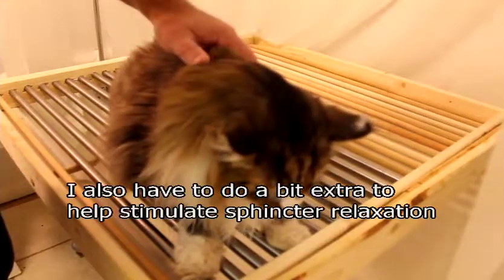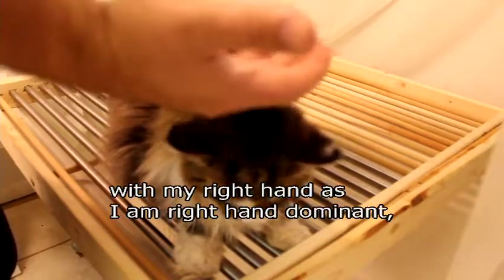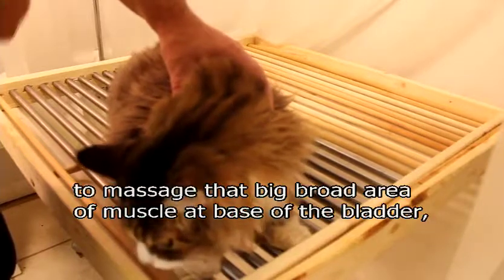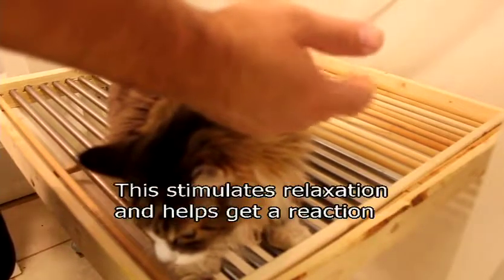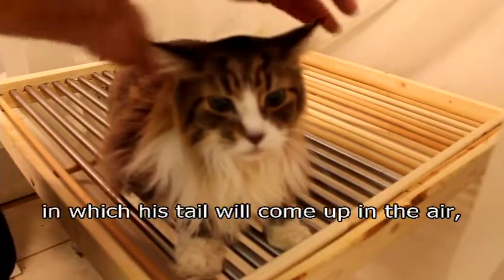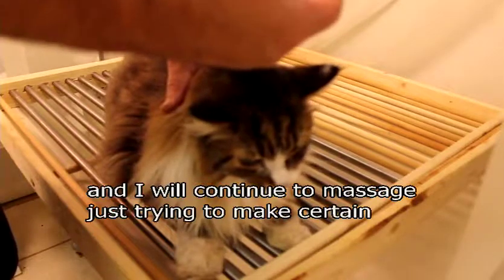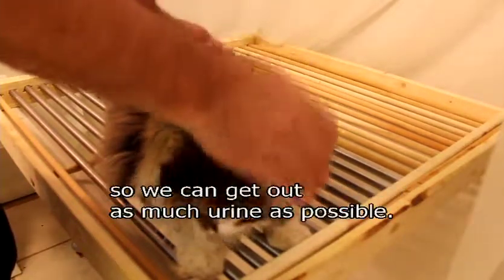I also have to do a little extra to help stimulate his bladder. With my right hand, I use a finger to massage the broad area of muscle at the base, which is the sphincter muscle area. That stimulates a reaction where his tail comes up in the air and he'll be ready to urinate. At that point, I maintain pressure and continue to massage to make sure stimulation is there so we can get as much urine out as possible.